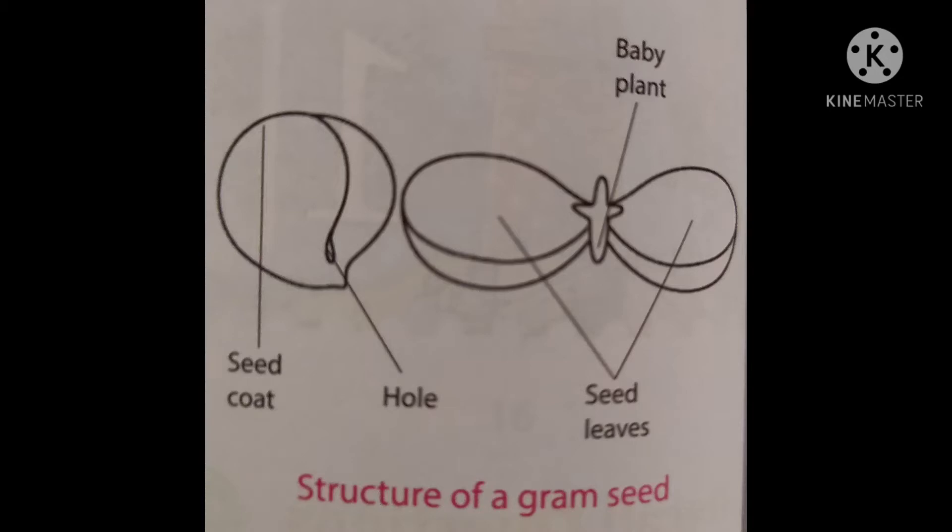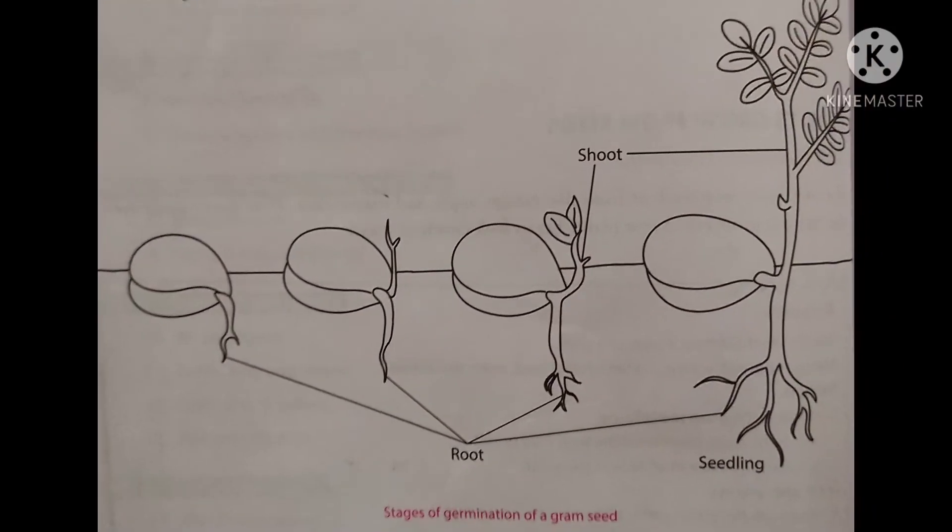New plants are also called seedlings. Once a seed starts germinating, first the root comes out and then the shoot comes out. During the early stages of germination, the seedling gets food needed for its growth from the seed leaves.